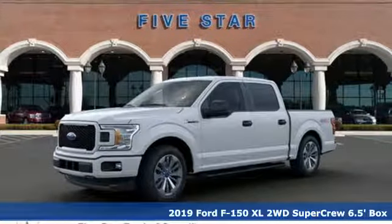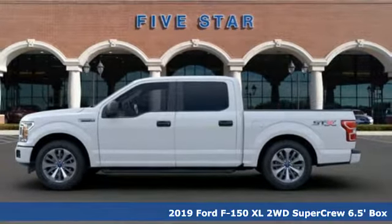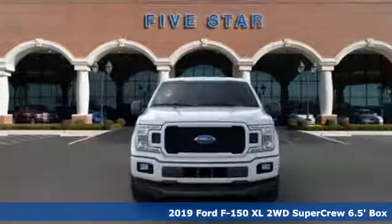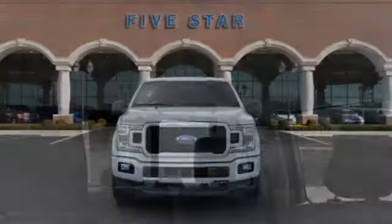It's a new 2019 Ford F-150. This truck was built to tough it out and tested to make sure it's up to every challenge. And with features like these, every drive is a pleasure.